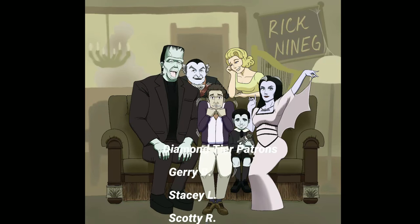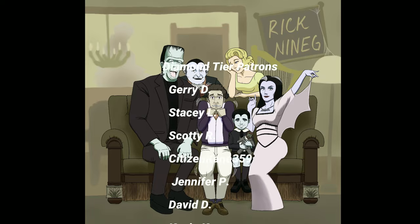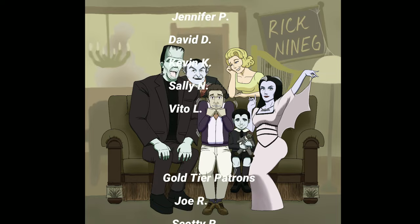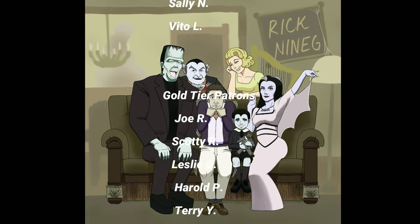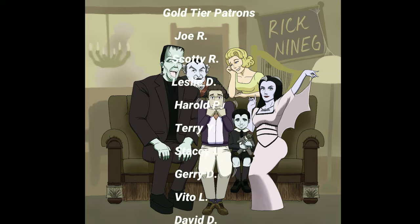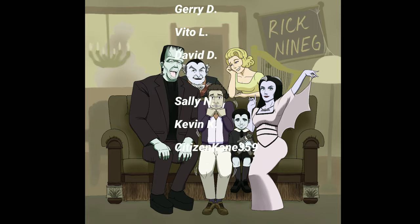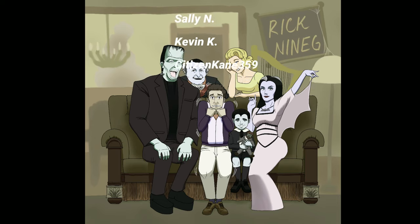A really big thank you to all my Diamond tier patrons: Jerry D, Stacey L, Scott R, Citizen Kane 359, Jennifer P, David D, Kevin K, Sally N, and Vito L. If you want to be on this list or receive exclusives as a great way to support the channel, visit my Patreon — link in the description below. Thank you.